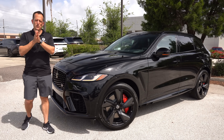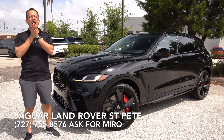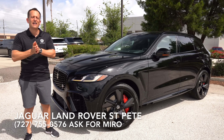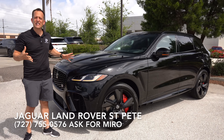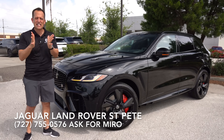Hey guys, what's up? It's Joe Rady from Rady's Rides. We're back here at Jaguar Land Rover St. Petersburg because I have that one supercharged SUV that really is going to quicken your pulse. It's this vehicle right here — this is a 2024 Jaguar F-Pace SVR.